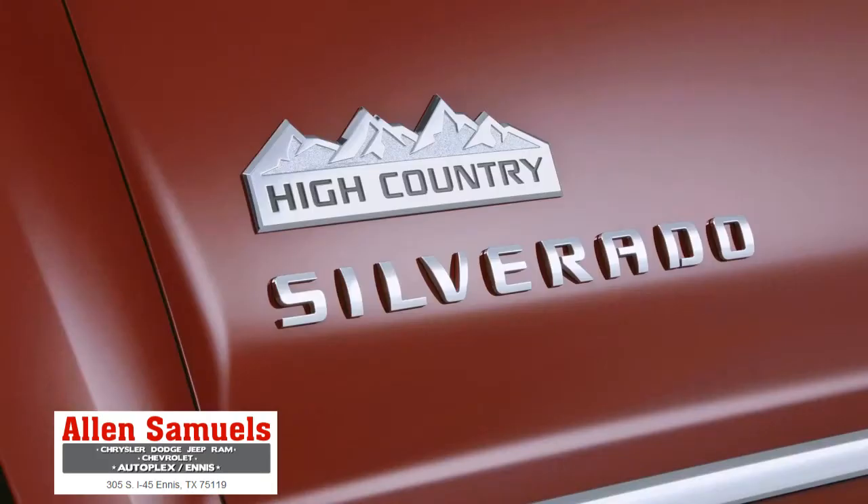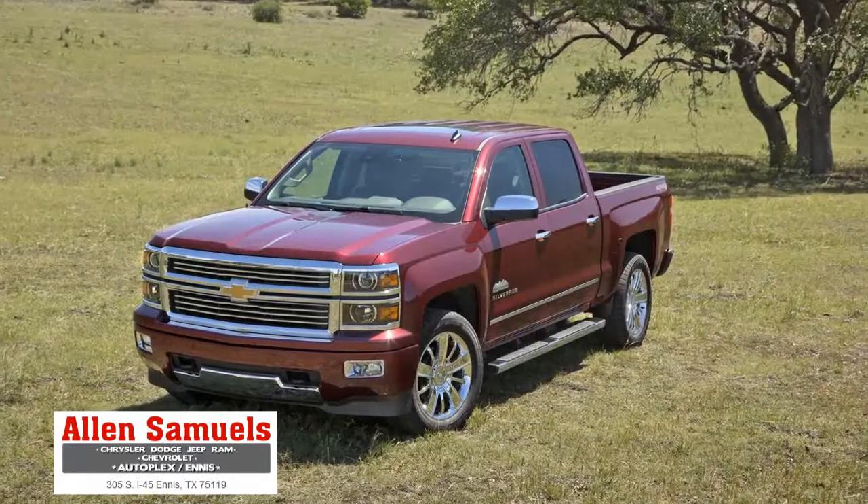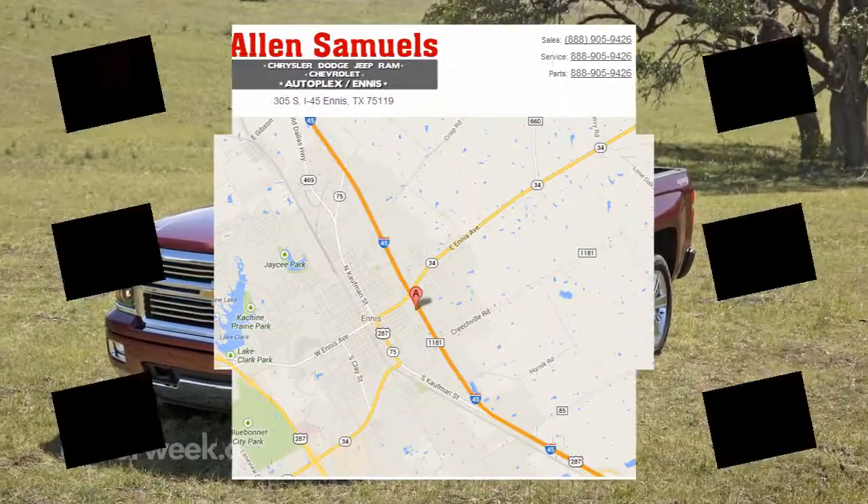Chevy also announced a new high buck High Country trim level for the truck lover that wants it all.